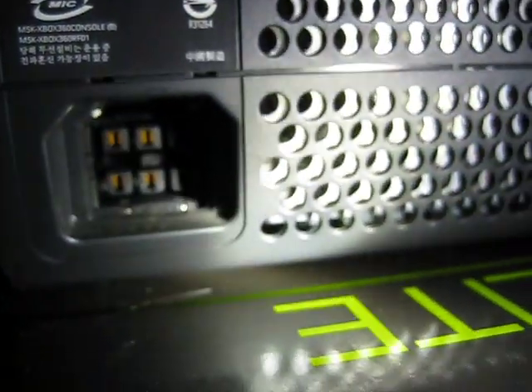You guys see that? Notice a little plastic pin in between the six pins — it's another indication of a Zephyr board.